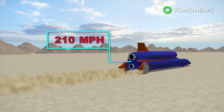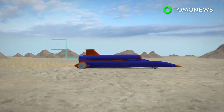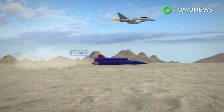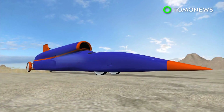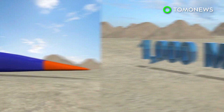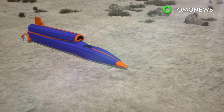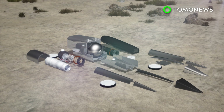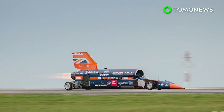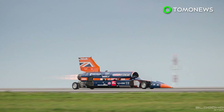One of which is a jet engine that is the same as the one found on the Eurofighter aircraft — this can clock in speeds of 650 miles per hour — and the second of which will be a rocket engine, expected to help it travel at over 1,000 miles per hour. The car is also comprised of over 3,500 parts, many of which are tailor-made. They're aiming to break the world land speed record of 763 miles per hour in two to three years.